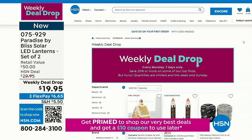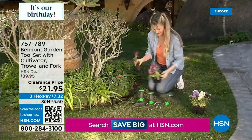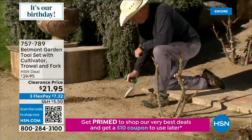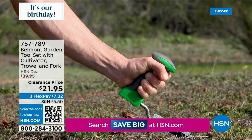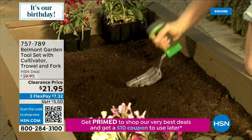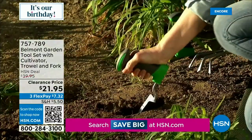Here is the Belmont Garden tool set with cultivator, trowel, and fork — you get three tools. This is easy on your wrists and fingers so they don't get sore. A lot of times when you're doing yard work you have sore wrists and fingers, and this allows you to just use your arm muscle. You're getting three tools for $7 and some change. Final quantity — we only have 1,000 left.